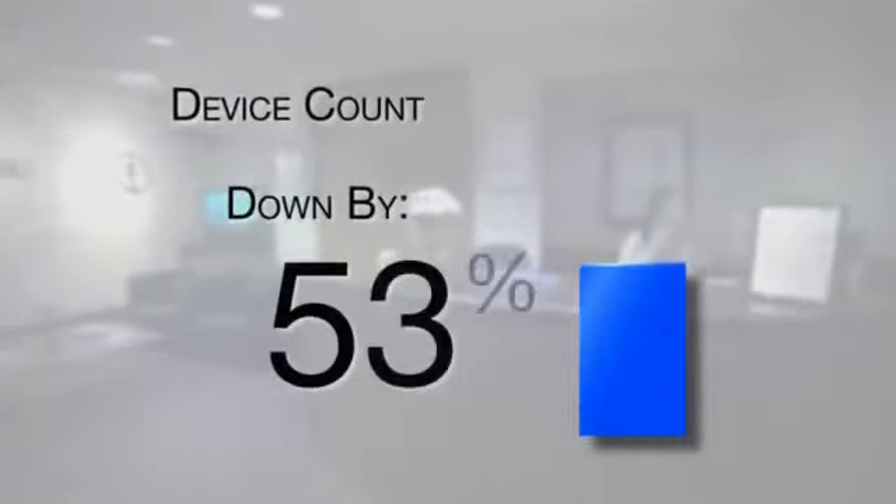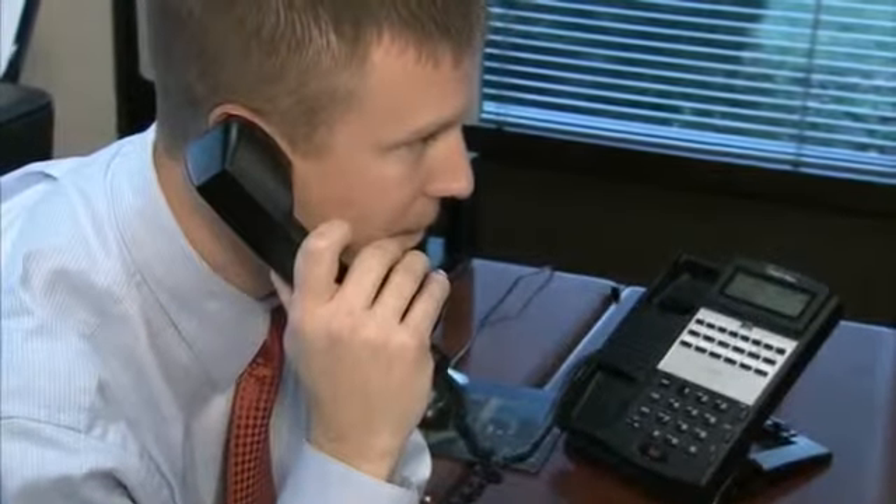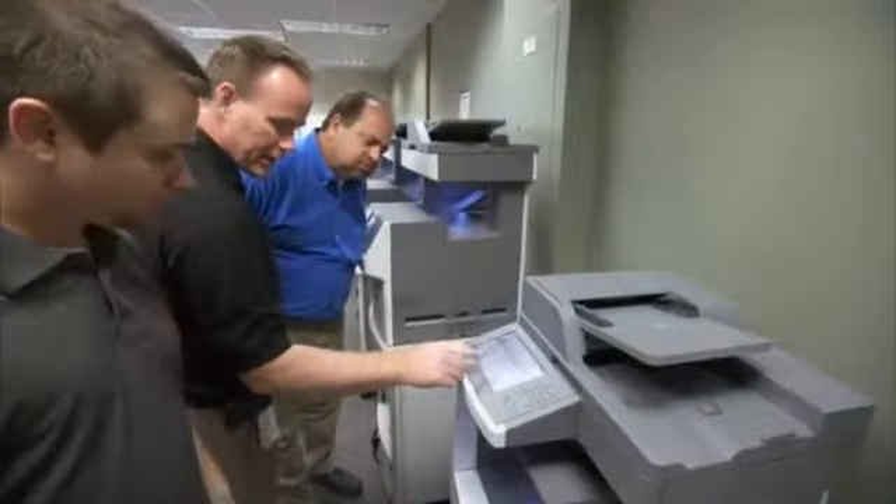We had over 1,400 devices and we reduced it by about 53%. Folks at Lexmark are great about customer service. Anytime we have any kind of a small problem or irregularity, they're right on top of it and get it solved immediately.